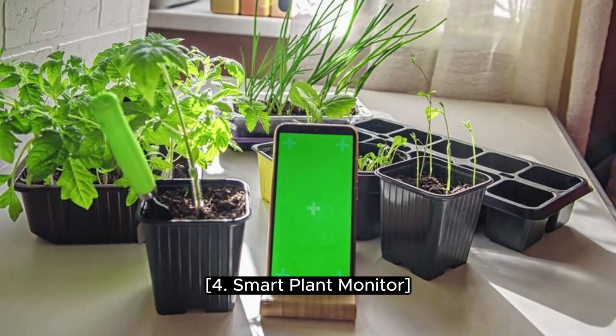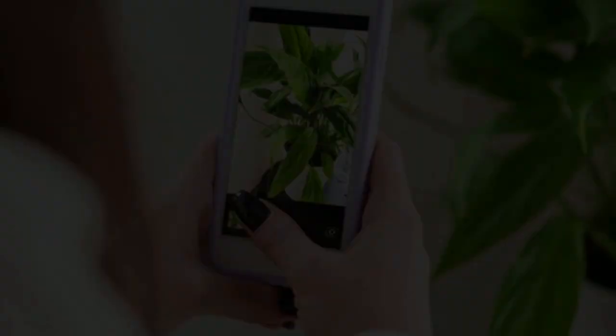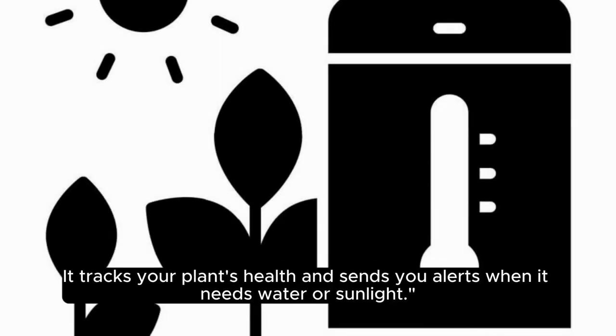4. Smart Plant Monitor. For all you plant lovers out there, the smart plant monitor is a game-changer. It tracks your plant's health and sends you alerts when it needs water or sunlight.